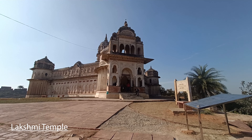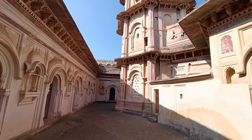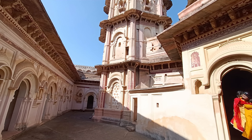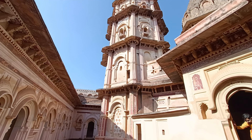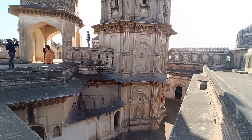Next up is the Lakshmi Narayan Temple. Its structure is quite unique — from the outside, it is built like a fort. Inside, you will see the same style of paintings on the walls that you saw in Orchha Fort.